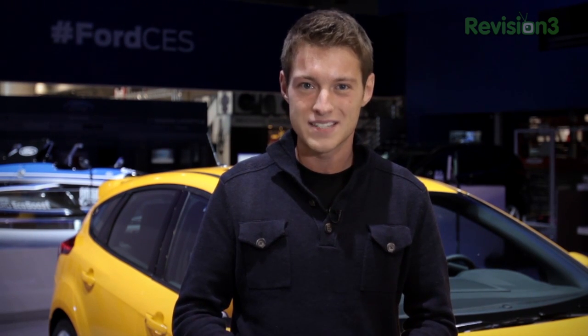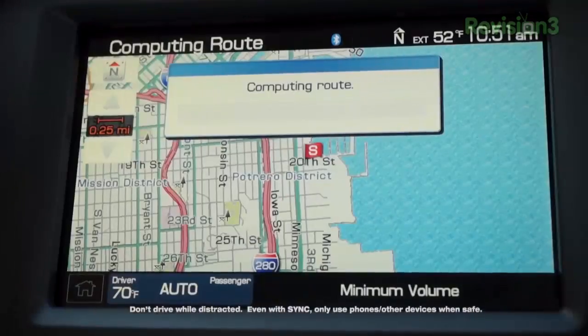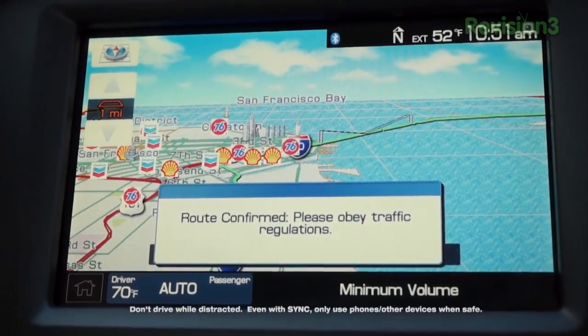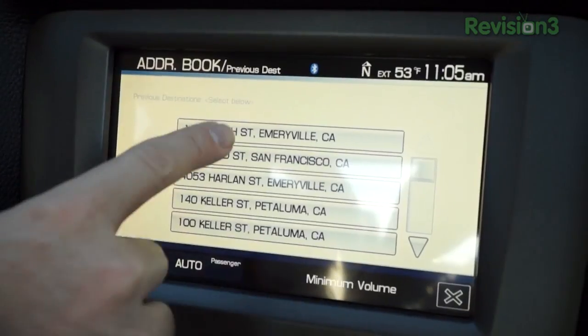No one likes getting lost when you're driving or having to ask for directions. Ford vehicles with Sync and optional voice-activated navigation help solve that problem. Get turn-by-turn directions over your car's audio system so you know where you're turning next. You can even plan your route ahead by saving an address as a favorite or searching through your previous destinations. Thanks again to Ford for powering this TechnoBuffalo CES Special and for giving us a behind-the-scenes look at CES 2013.